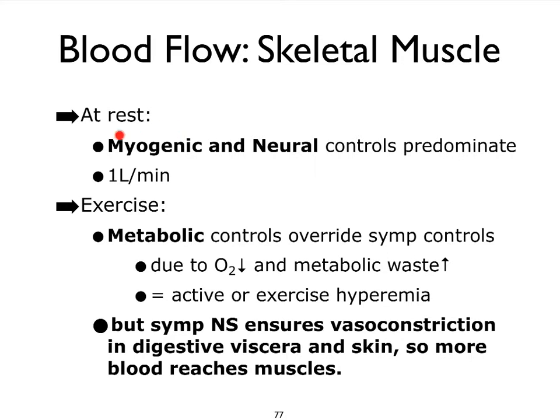Blood flow in skeletal muscles at rest is primarily controlled by myogenic mechanisms, but also by extrinsic neural mechanisms that include the sympathetic fibers that innervate the blood vessels. When we begin to exercise, metabolic control mechanisms take over. We're losing a lot of oxygen to the very active skeletal muscles, carbon dioxide and metabolic wastes are building up, and consequently the metabolic auto-regulatory mechanism plays an important role. The increased blood flow in skeletal muscles due to exercise is sometimes referred to as active or exercise hyperemia — hyperemia meaning more blood.